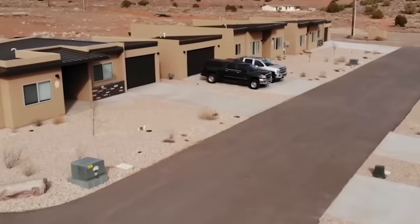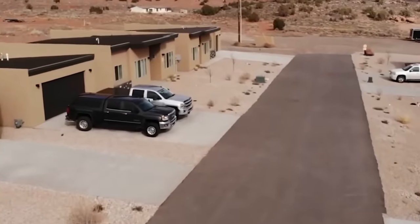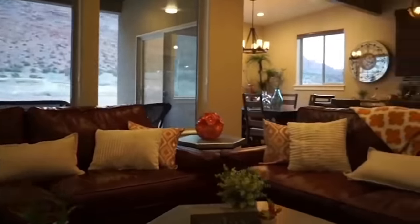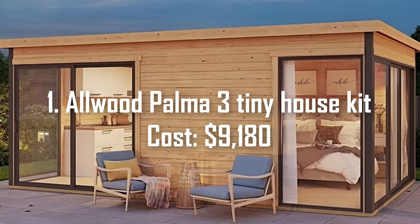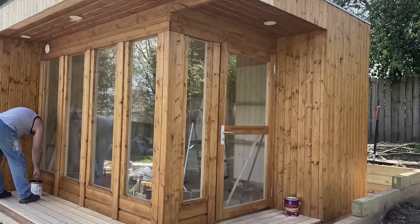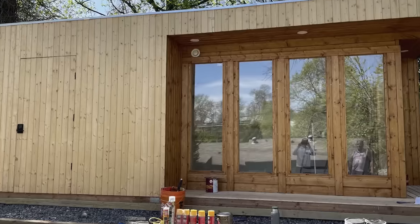Let's take a look at these must-see tiny house kits. Whether you like the modern cottage vibes or classic cabin look, there's something for everyone. Number 1: Allwood Palma 3 Tiny House Kit, cost $9,180. Looking for a modern, minimalist-designed tiny house kit under $10,000? You will love the dreamy Allwood Palma 3 Tiny Home Kit.